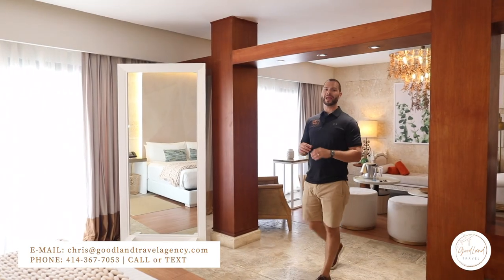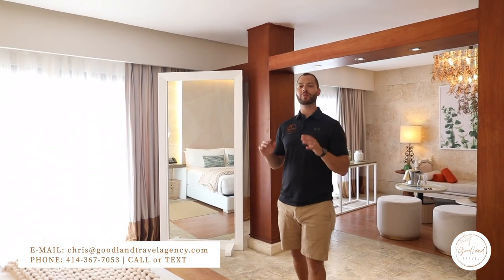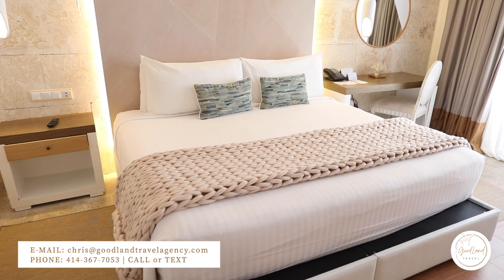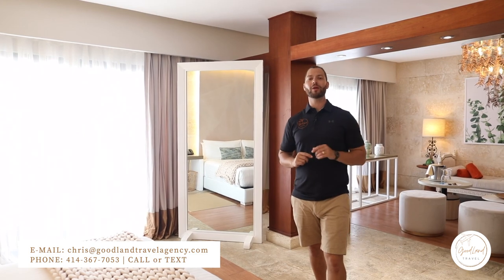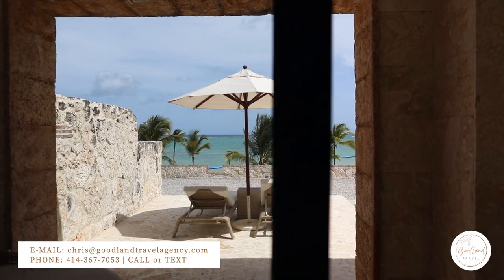Moving into the bedroom now, all the Honeymoon Suites with private pools come standard with a king bed as well as direct access to your private patio with a private plunge pool for your exclusive use.